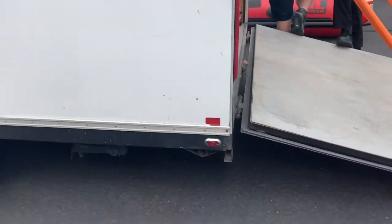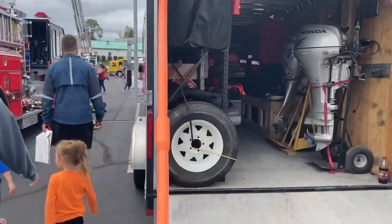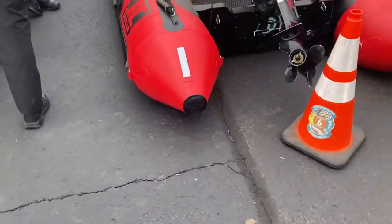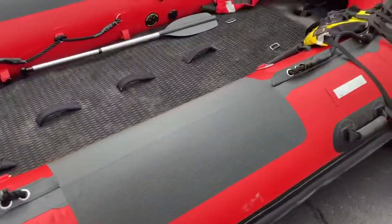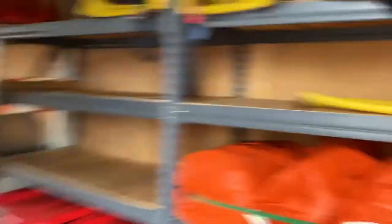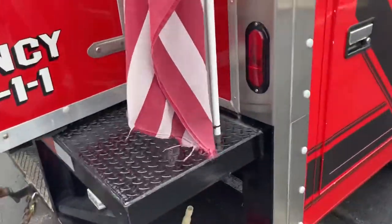This is a support unit. The trailer is basically where the boat goes — like for a big dive team operation. Here's the boat they have, and here's another look on the inside.